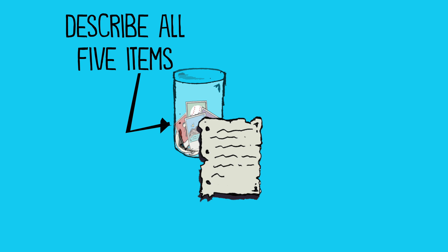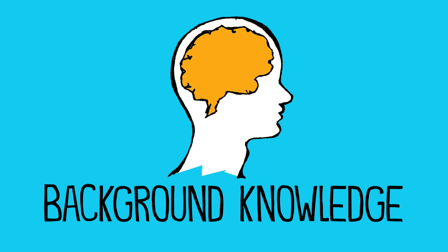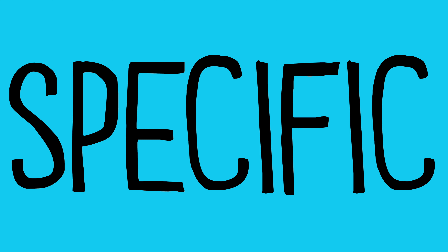Now describe all five items for future generations. Include a few sentences about what each item is and why you chose it. Remember that they won't have the same background knowledge you have, so you'll need to be clear, specific, and descriptive in your explanations.